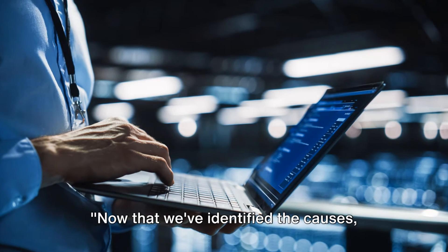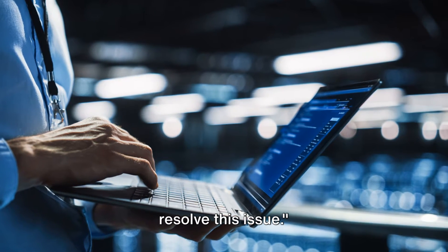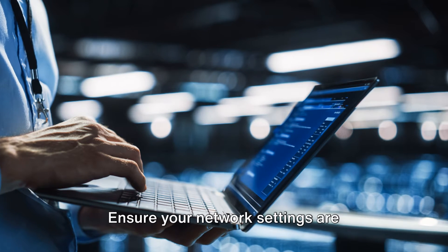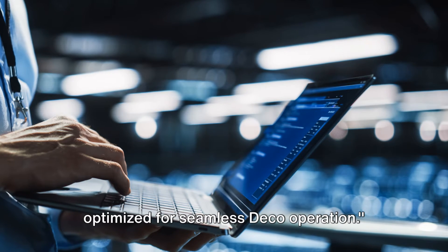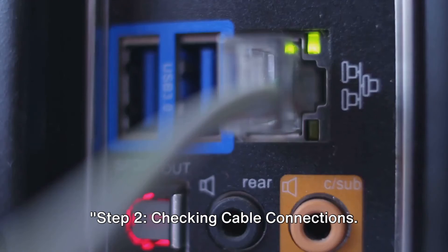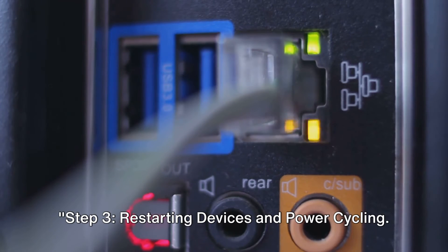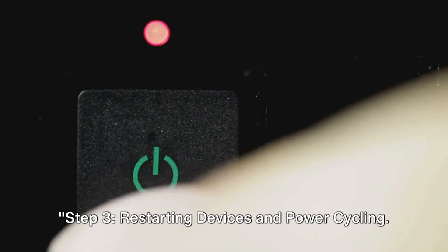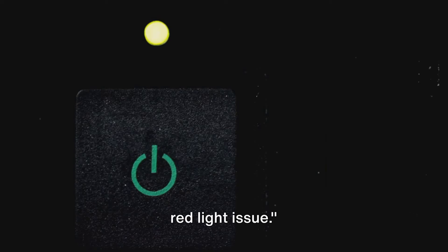Now that we've identified the causes, let's move on to troubleshooting steps to resolve this issue. Step 1: Verifying network settings — ensure your network settings are optimized for seamless Deco operation. Step 2: Checking cable connections — inspect all cables and connectors for any damage or loose connections. Step 3: Restarting devices and power cycling — sometimes a simple reboot or power cycle can work wonders in resolving the flashing red light issue.